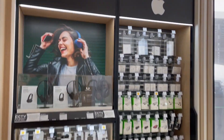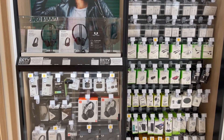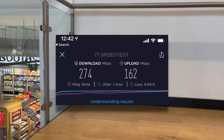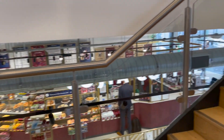Here we've got a number of different audio equipment and some Apple products as well. Now as we're going up the stairs, I thought I'd have a test of the WiFi - 274 megabits down and 162 megabits up. That's really quite impressive.